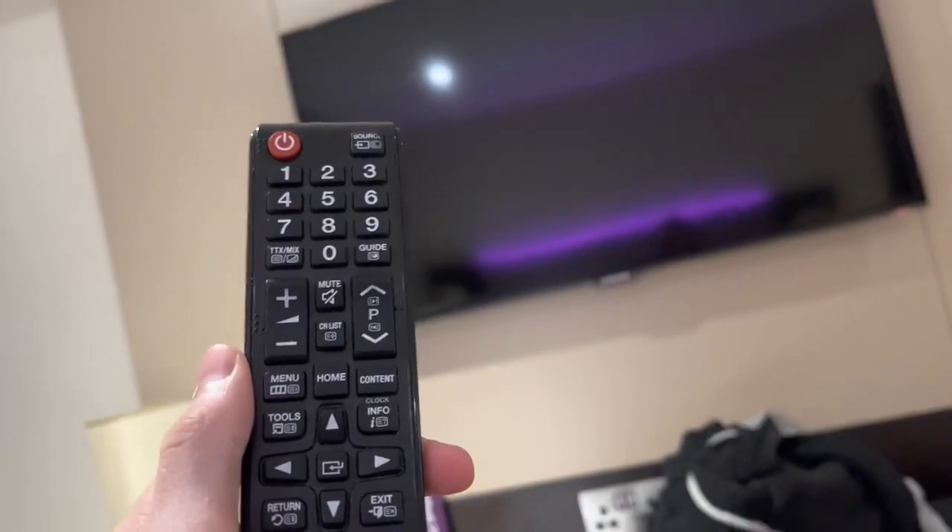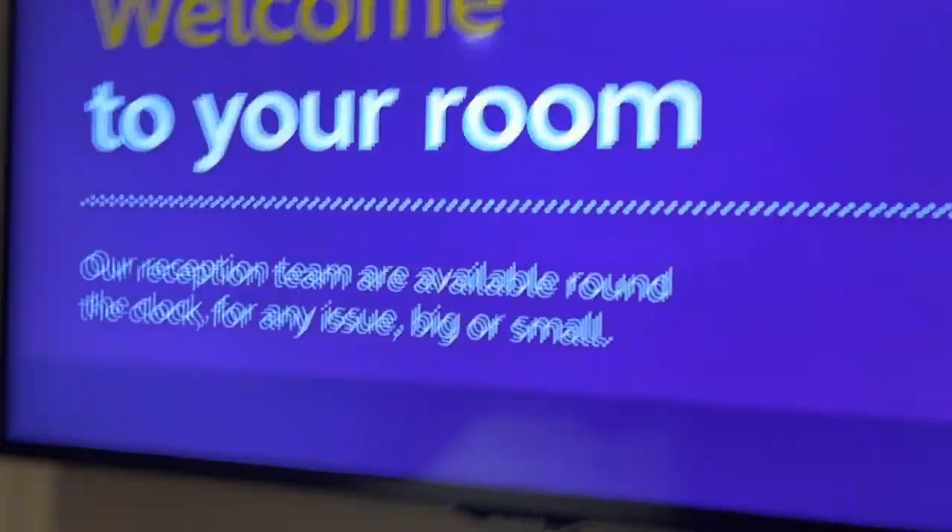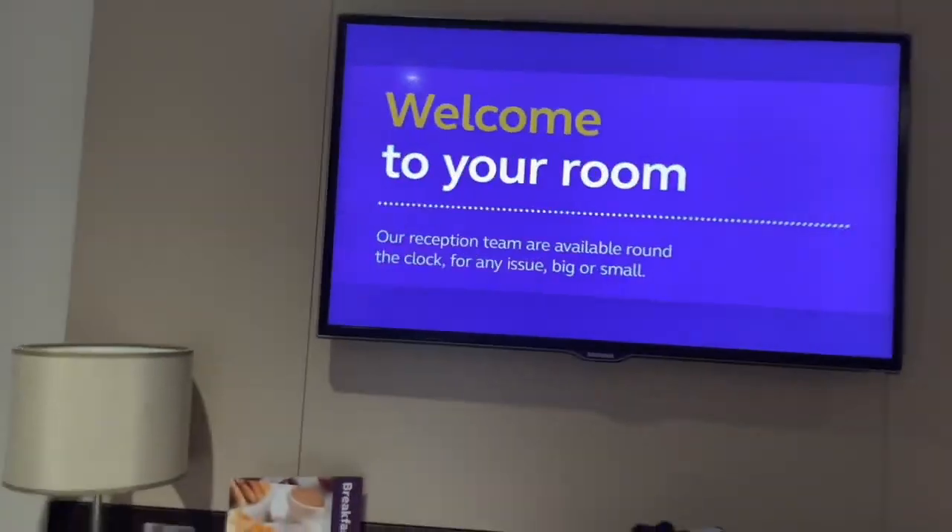There's a big Samsung TV, and this controller is actually the same one I have for my TV in my bedroom from 2011, so I don't know if the TV itself is from 2011 — it could be. But it gives you a welcome message on screen, which is a nice touch.